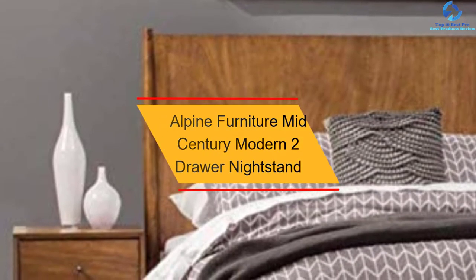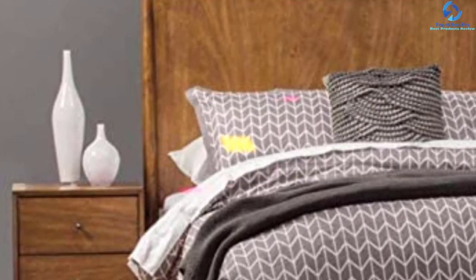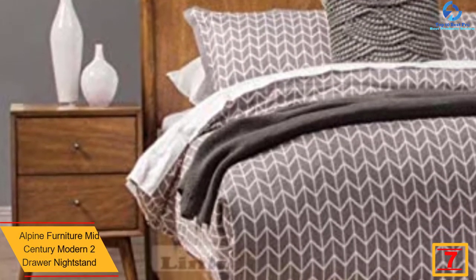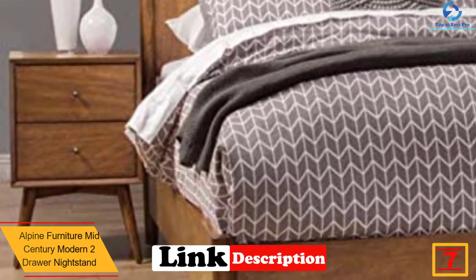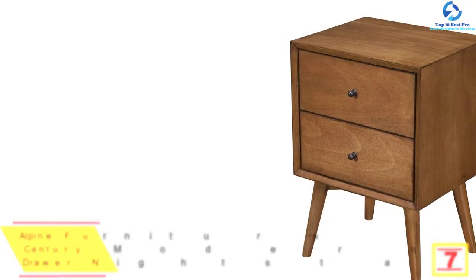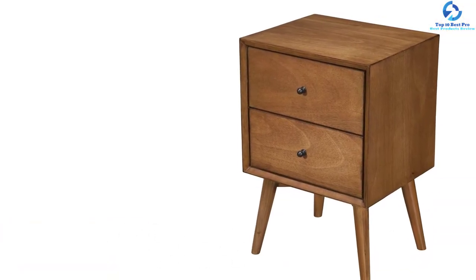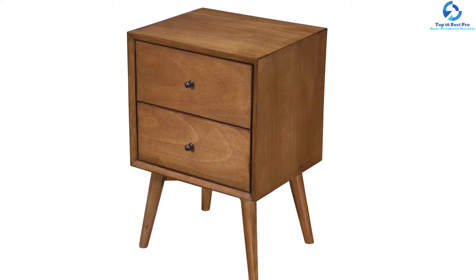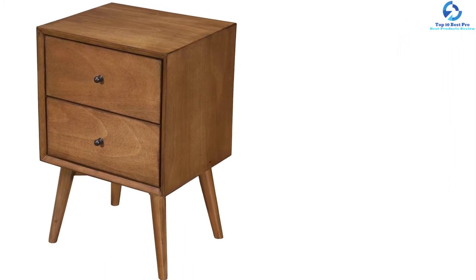At number 7, we have the Alpine Furniture Mid-Century Modern Two-Drawer Nightstand. This nightstand is built using hardwood mahogany that makes it durable. It has a good weight that makes it portable, and no assembling is required. It features two drawers with a large capacity for storing your things neat and organized. It comes with two legs that keep the stand stable, and has a good size making it ideal for small areas. It comes in acorn and white colors.